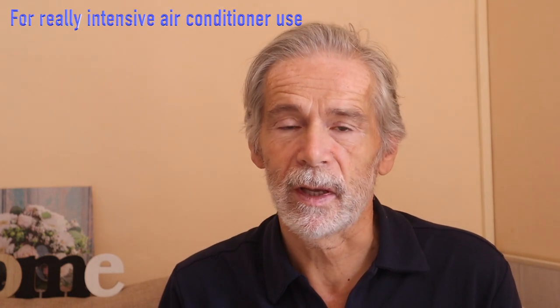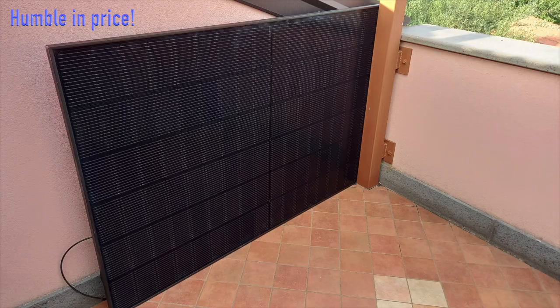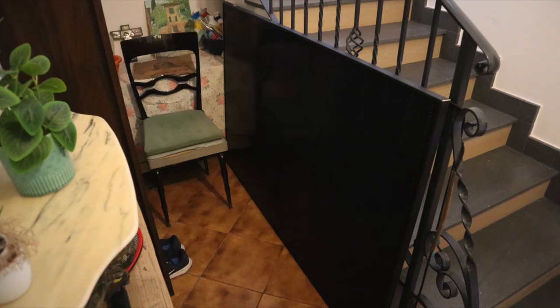If a kilowatt hour costs you as much as here in Europe, you pay a couple of euros each day — each hot day. What if I told you that two humble solar panels that cost me less than a pizza weekend in Florence could run my air conditioner for free during the next five years? Let's see if this is a genius move or a beautiful disaster.